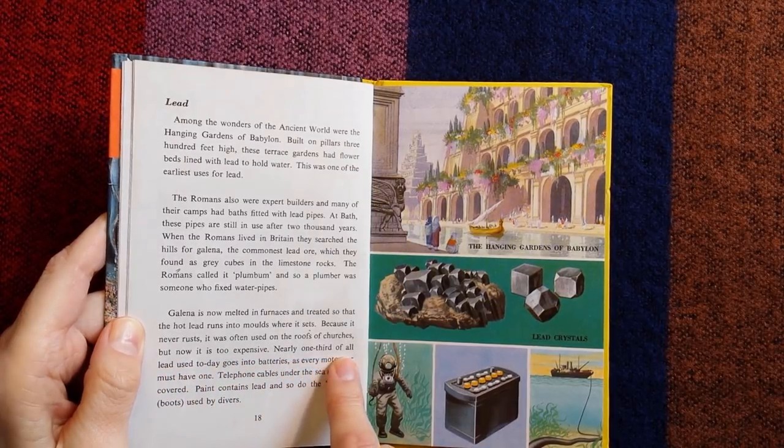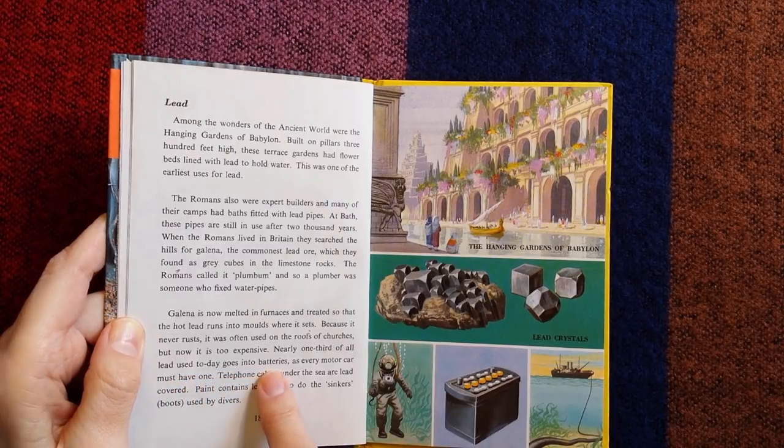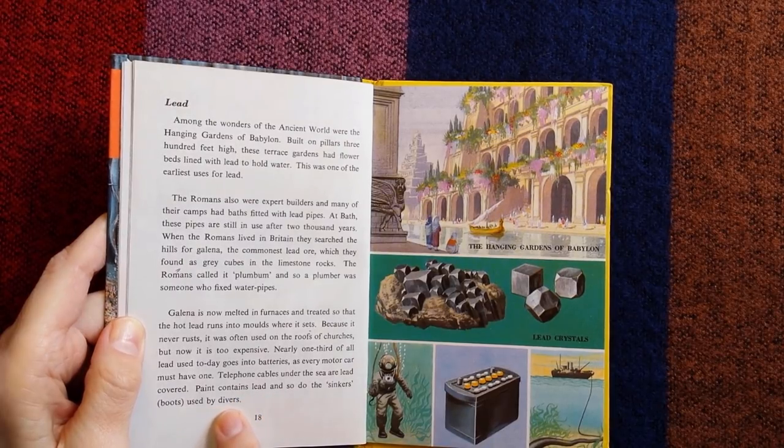Nearly one third of all lead used today goes into batteries, as every motor car must have one. Telephone cables under the sea are lead-covered, paint contains lead, and so do the sinkers used by divers.